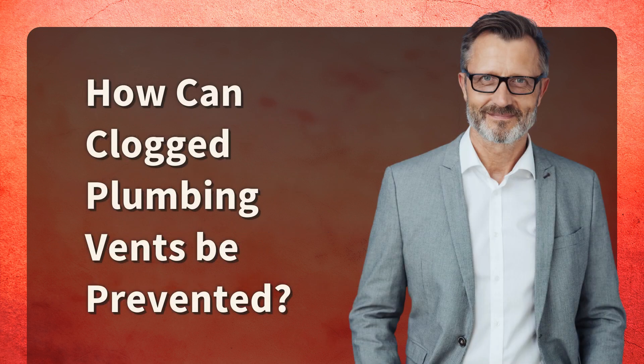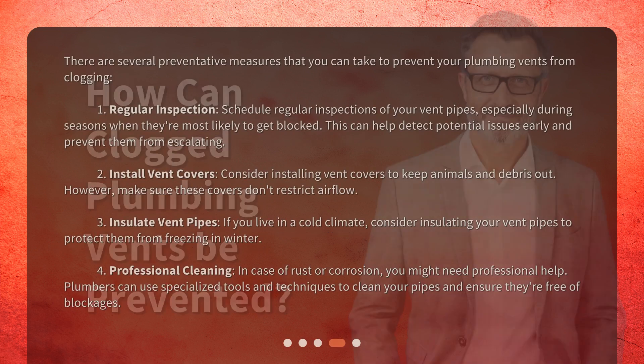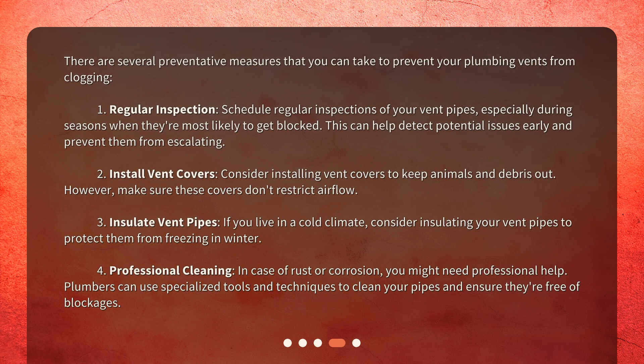There are several preventative measures that you can take to prevent your plumbing vents from clogging. First, regular inspection: schedule regular inspections of your vent pipes, especially during seasons when they're most likely to get blocked. This can help detect potential issues early and prevent them from escalating. Second, install vent covers: consider installing vent covers to keep animals and debris out. However, make sure these covers don't restrict airflow.